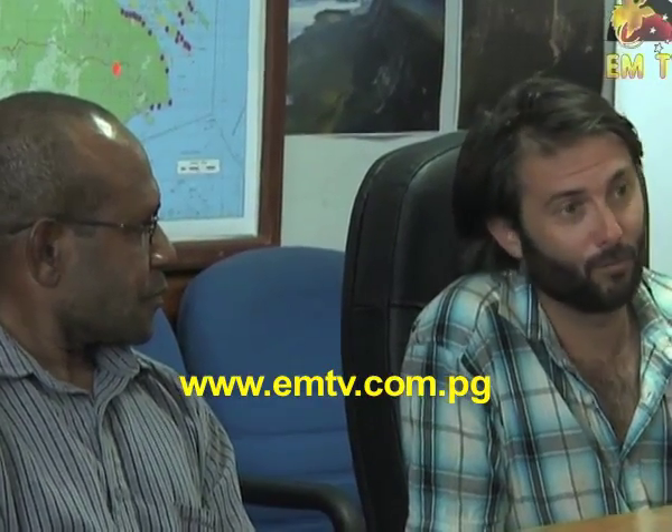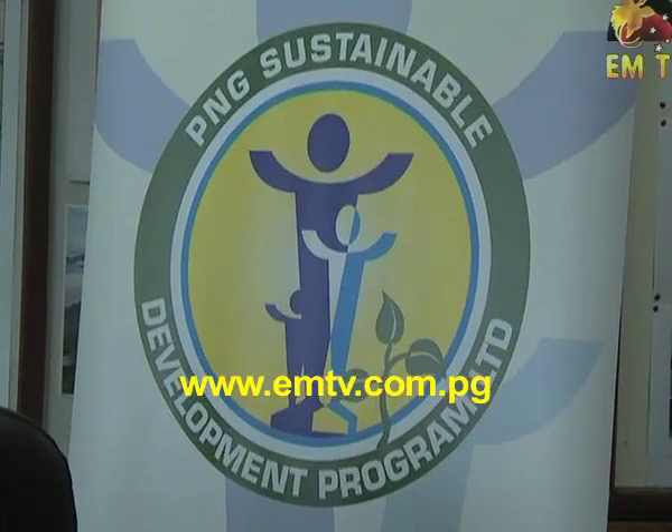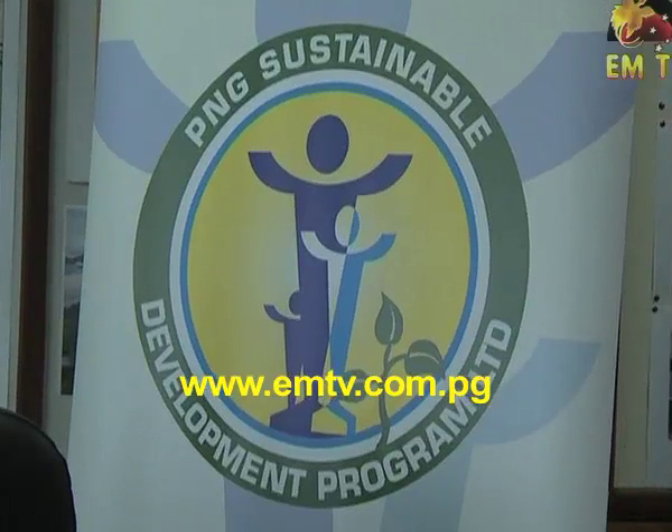The expedition was led by the Wildlife Conservation Society, an NGO based in New York. It was funded by PNG's Sustainable Development Program. The team comprised international scientists and scientists from UPNG and the Department of Environment and Conservation.